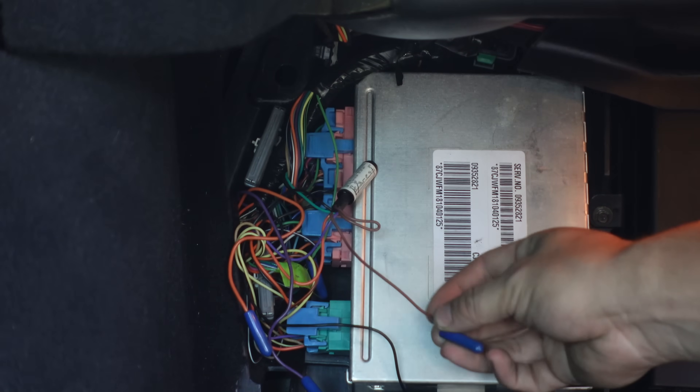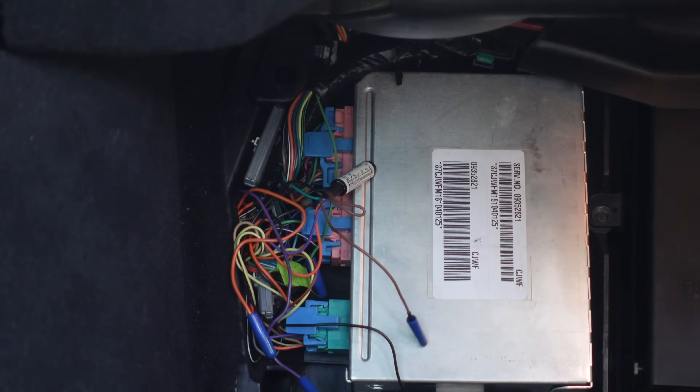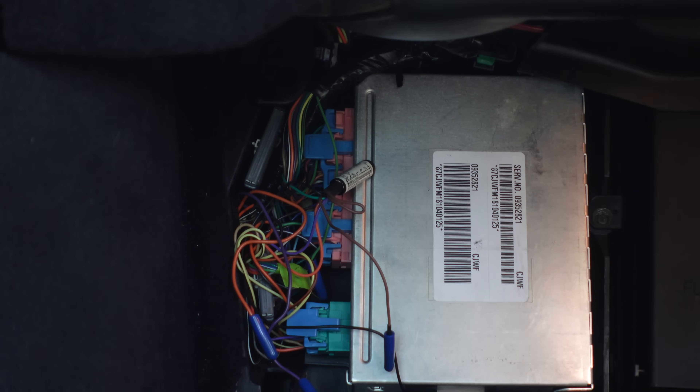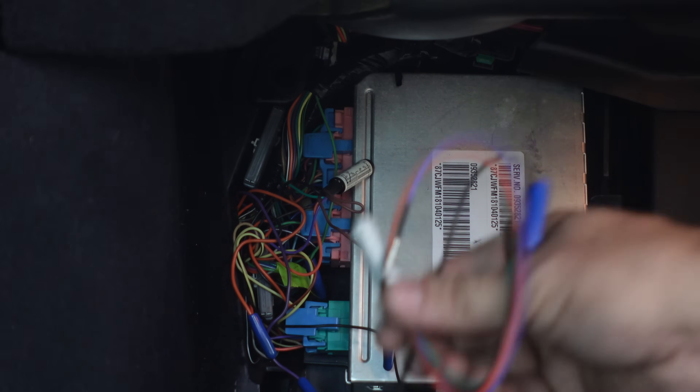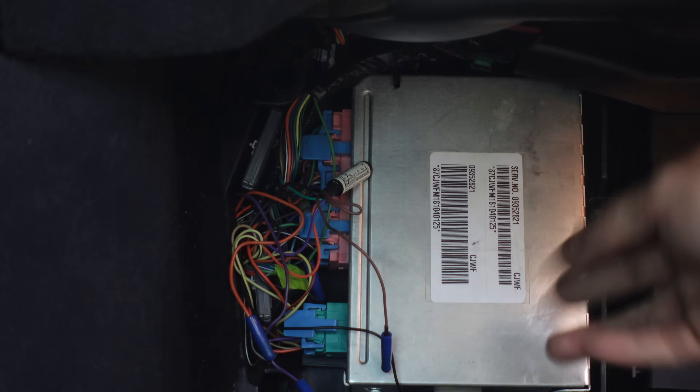Interestingly, this brown wire is not hooked up, and it actually says in the instruction manual that if you continue to have issues after installing the LMC5, install this brown wire. So just because this one's brand new, I'm going to take that one out and install this one and do the brown wire mod, just to eliminate the possibility of something being wrong with that one. Or maybe it's the brown wire.